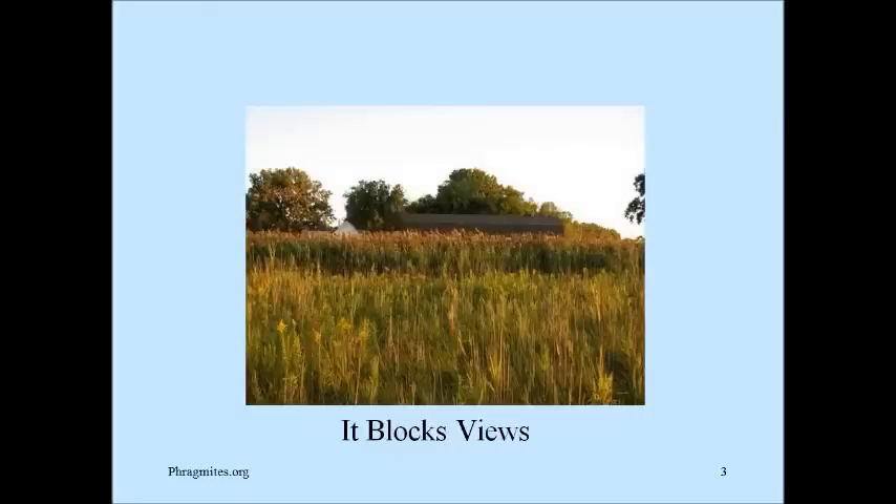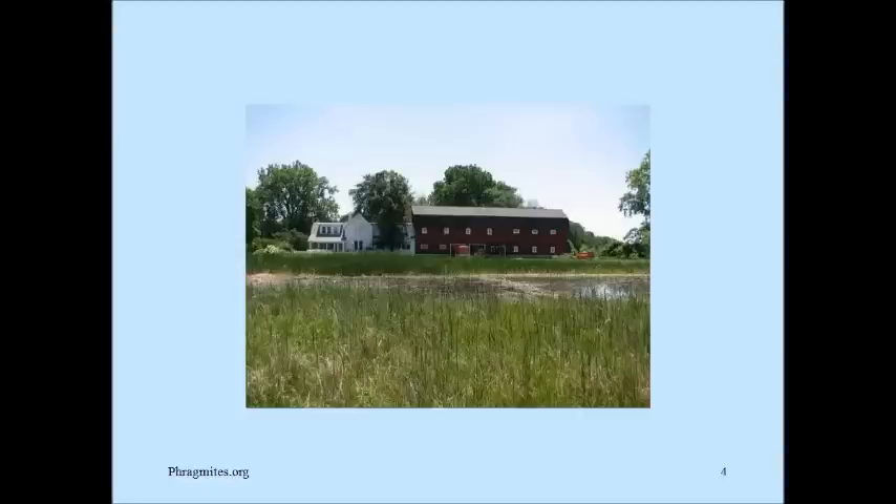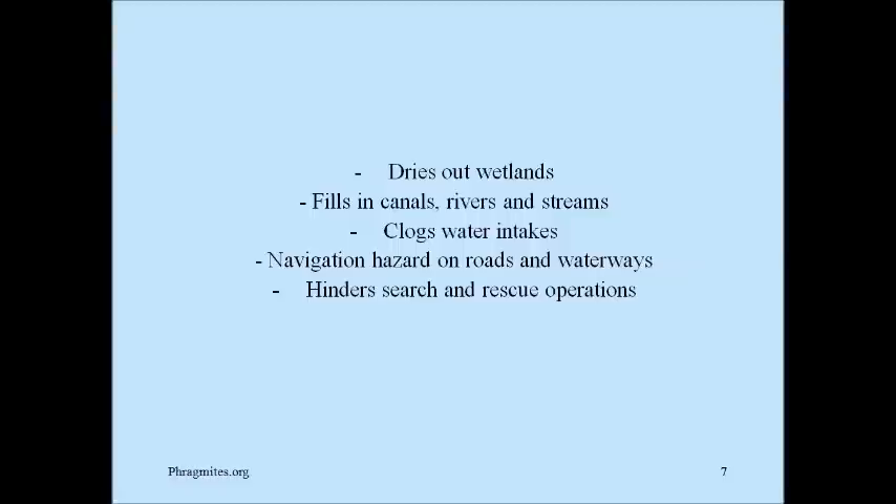The first picture is about phragmites that have blocked views. This is my farm out on Harsons Island — you can see that I had quite a phragmites problem, which blocked views from both the second and first floors of my barn and house. And today, this is what it looks like. It took a few years to make that happen, but it certainly is possible to control phragmites. Most of you probably know the other problems: fire hazards, reducing property values and tourism, limiting access for recreation to boats or beaches, and it damages valuable landscaping.